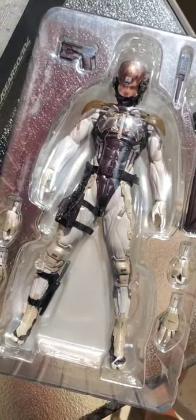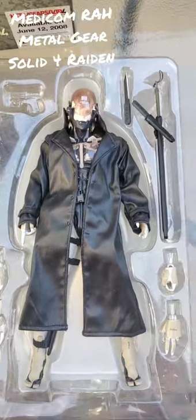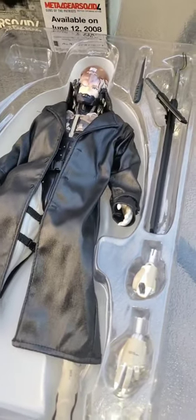I'm moving away from Marvel Select and Marvel Legends, so these higher-end toys are kind of new to me. This is my Raiden now with his MGS4 looking authentic leather trench coat — looks badass.